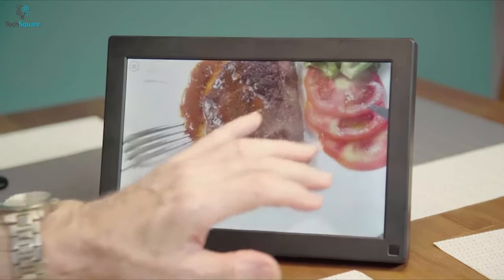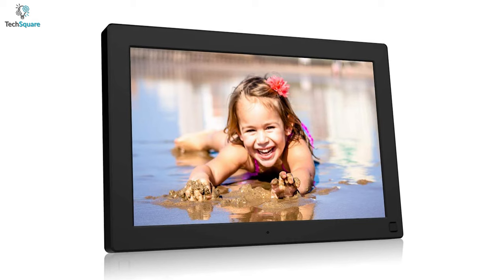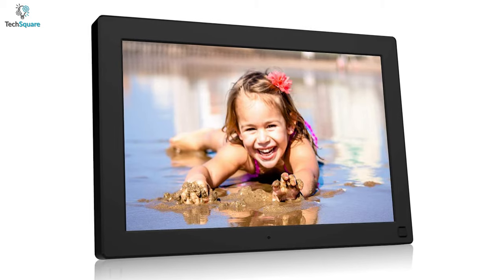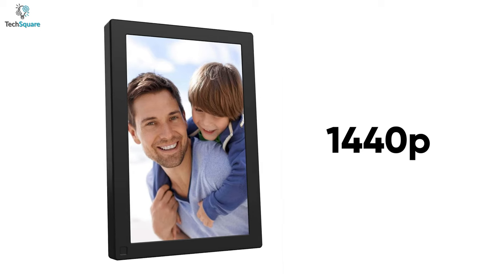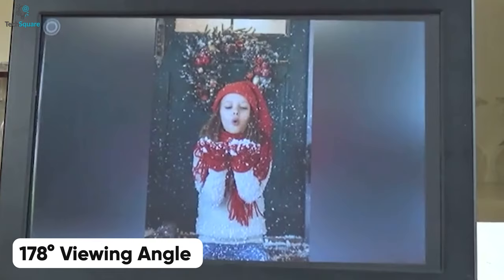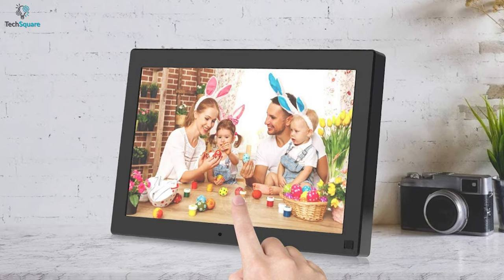A well-specced digital photo frame does more than displaying your pictures, and the BSIMB digital picture frame doesn't disappoint at all. With its 10.1-inch IPS LCD screen and a remarkable resolution of up to 1440p, photos and videos appear a lot more smooth, while the 178-degree viewing angle ensures optimal viewing from virtually any angle.